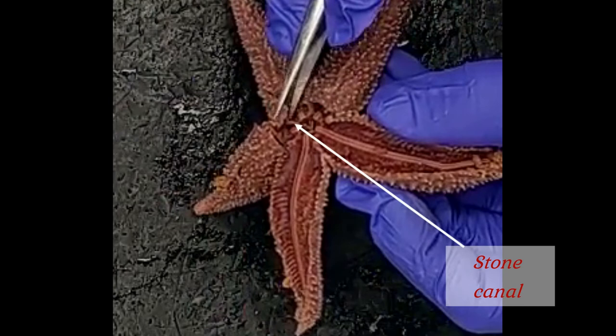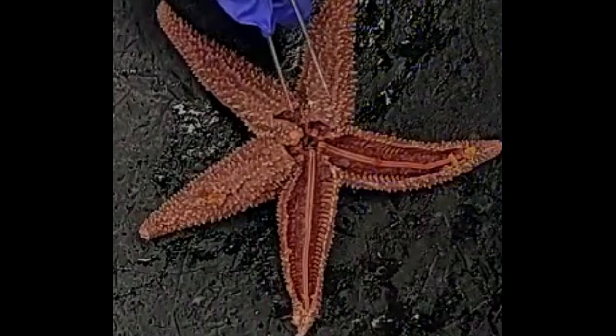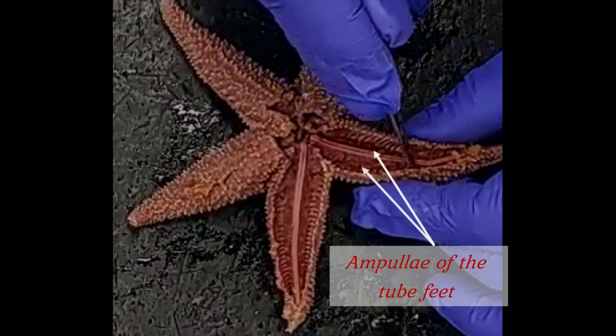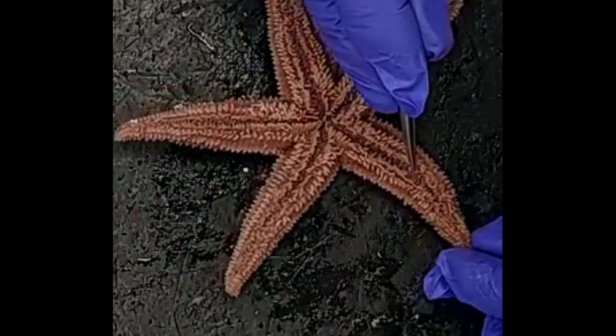The ring canal also connects out to the radial canals, which project out into each of the arms and run along the tops of the ambulacral ridges. You can see an ambulacral ridge running out into each arm bearing a radial canal. Just to either side of each ambulacral ridge you'll see a bunch of little bubbles, which are the ampullae of the tube feet — the tops of the tube feet. If we flip the starfish over and look at the ambulacral grooves, we can see the bottom of the tube foot — the sucker and the podium — coming out of those ambulacral grooves.